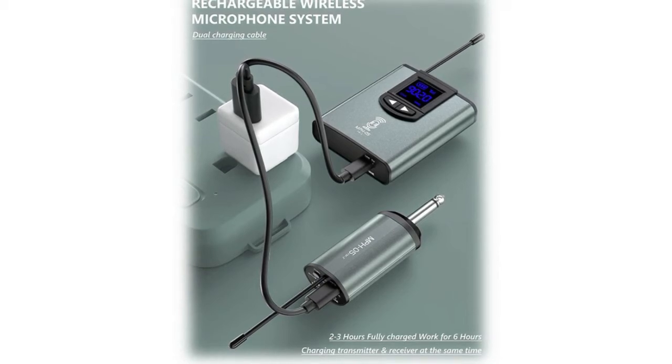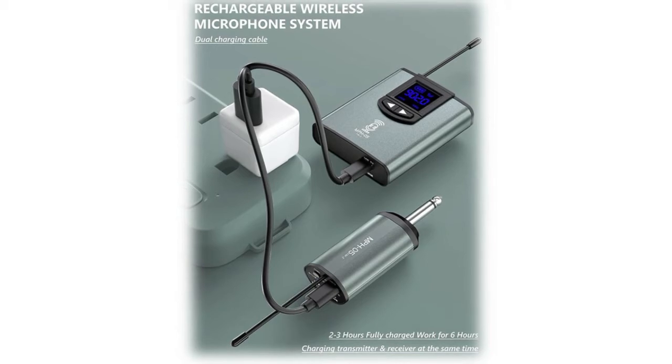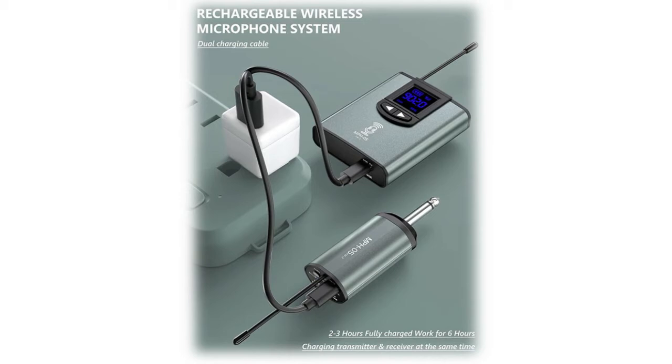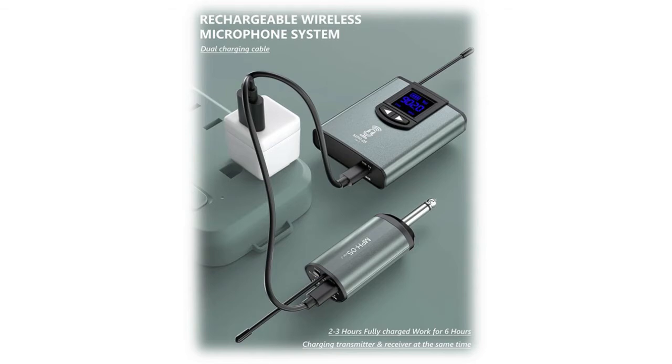This microphone system is ideal for live performances such as preaching in church, weddings, teaching, presentations, school plays, training, public speeches, interviews, and video or audio recording. It can also serve as a useful tool for fitness and exercise instructors.